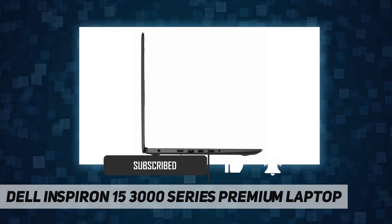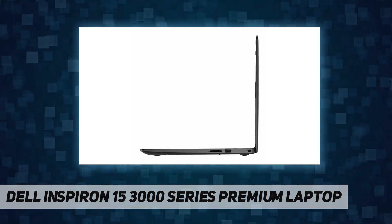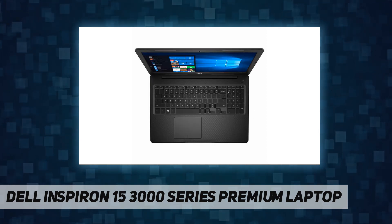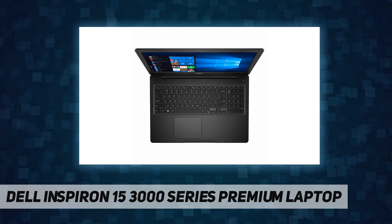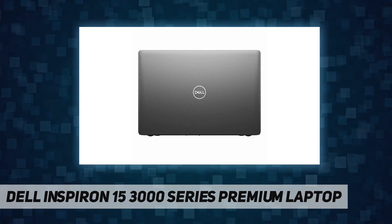Memory: 8 gigabytes DDR4 2666 MHz. Hard drive size: 256 gigabytes M.2 PCIe NVMe solid state drive. Operating system: Windows 10 Home in S mode, 64-bit English. DVD drive: no. Backlit keyboard: no.